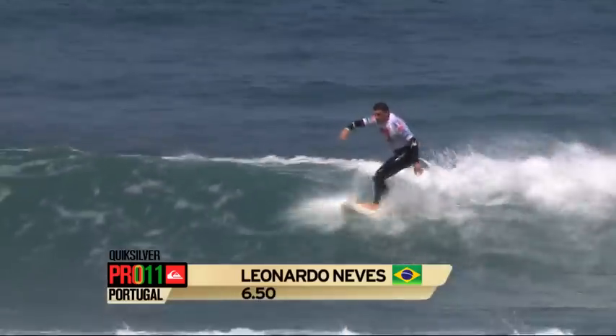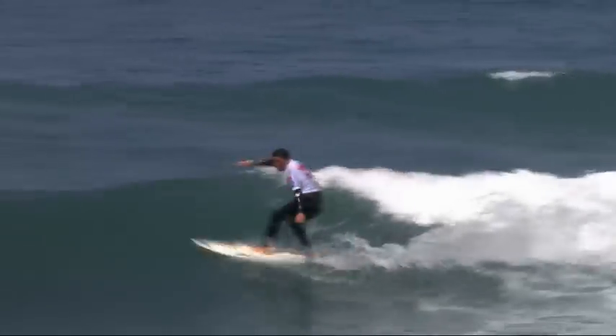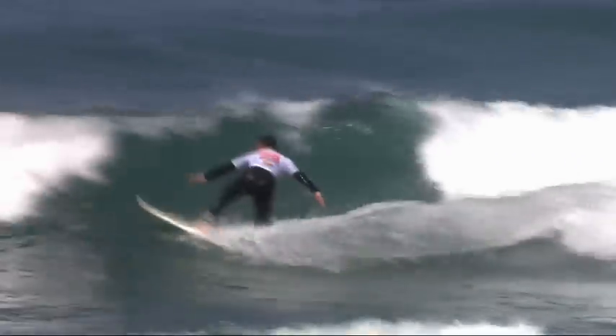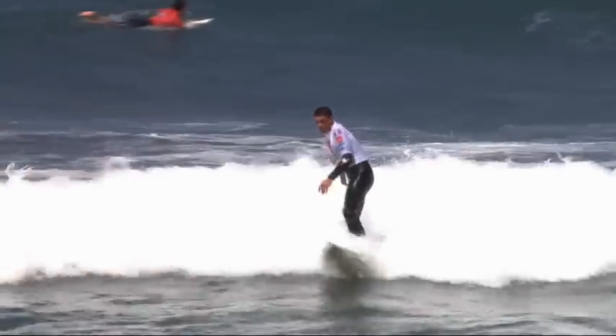Leonardo Neves up and riding on a really small wave but he's still getting to work rail to rail. He's gaining speed up and over that flat section. Oh my goodness. That was not a cheese whiz — that was a cheese whiz. That was not. That was a proper man turn from Leonardo Neves. That was a cheese whiz, Rosie.